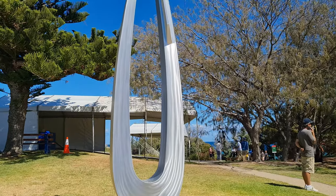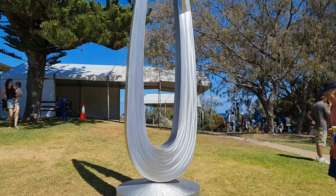A sculpture here made of silver metal, simply called 'Us' — what do you think?